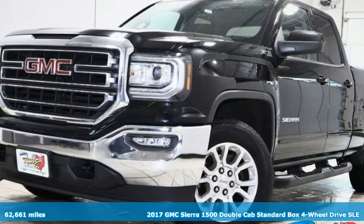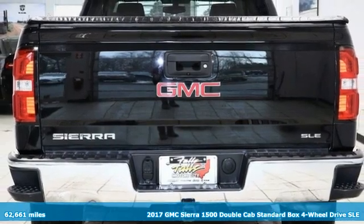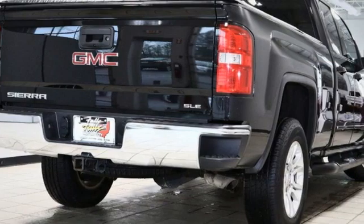Here's a 2017 GMC Sierra 1500. GMC, professional grade vehicles suited to fit your needs. Plus, it offers an exciting list of features.